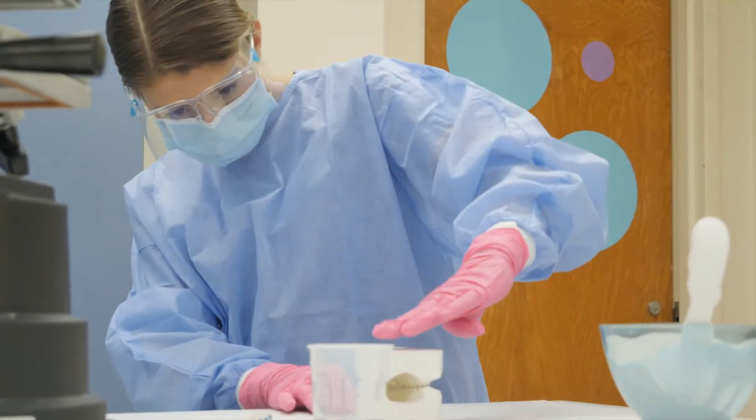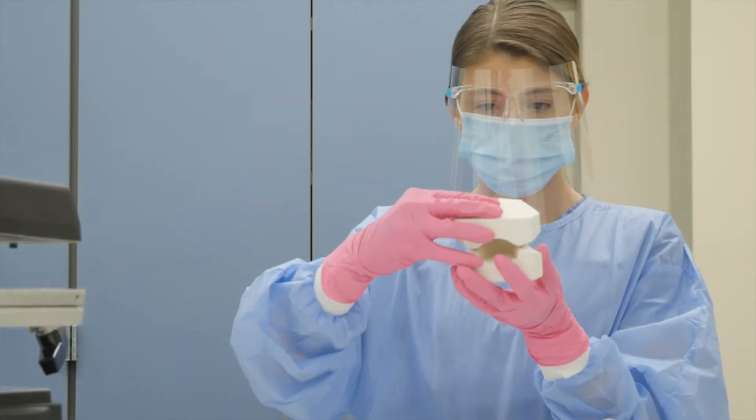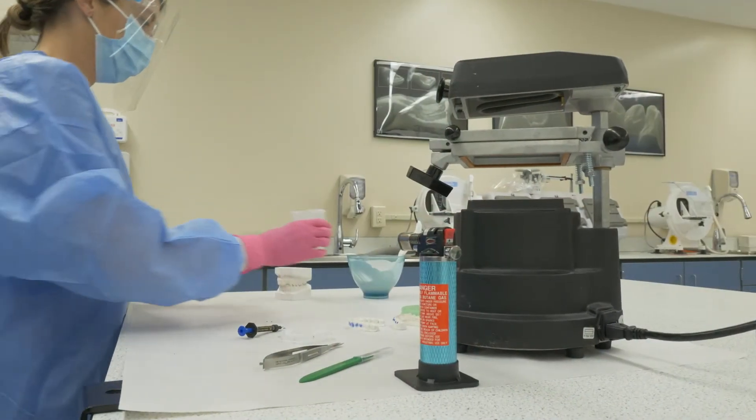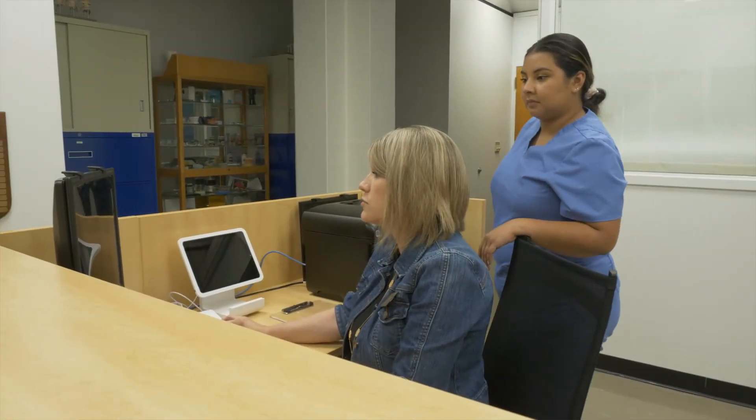We play a huge role with patient care that deals with the laboratory. We can make models and appliances in the lab, and those can be used for education purposes and treatment care. So they can give the patient an idea of what the end goal will look like, and also help the dentist and the assistant see what the end product will be.